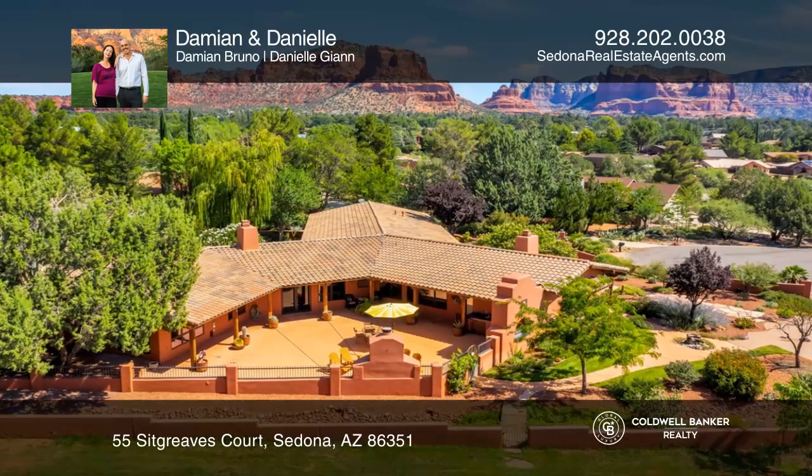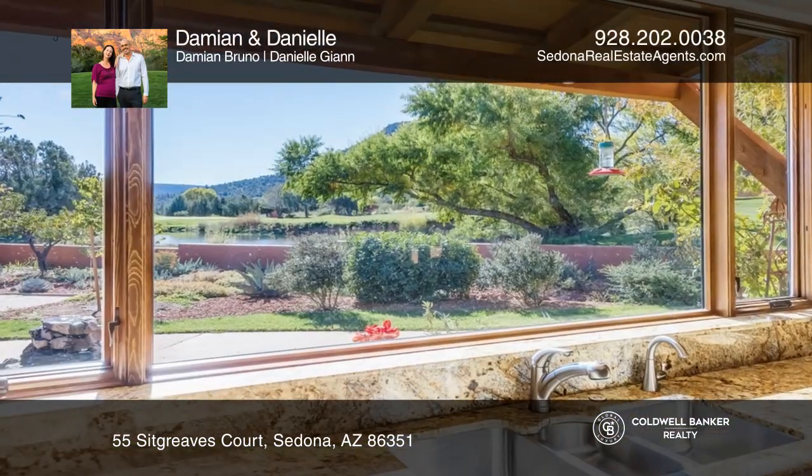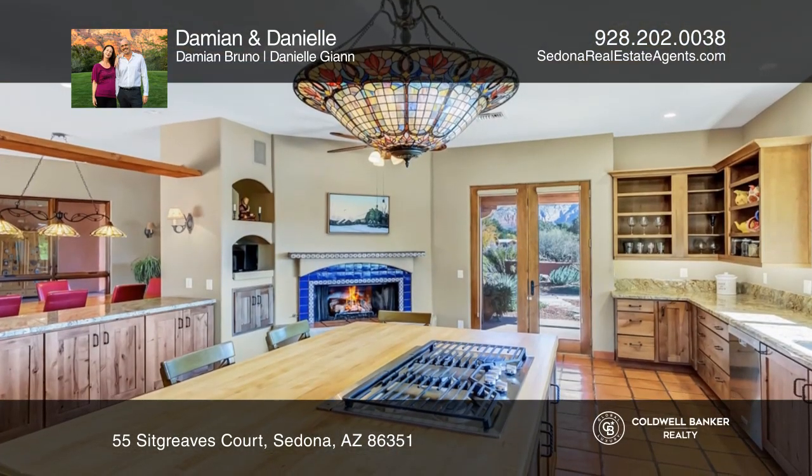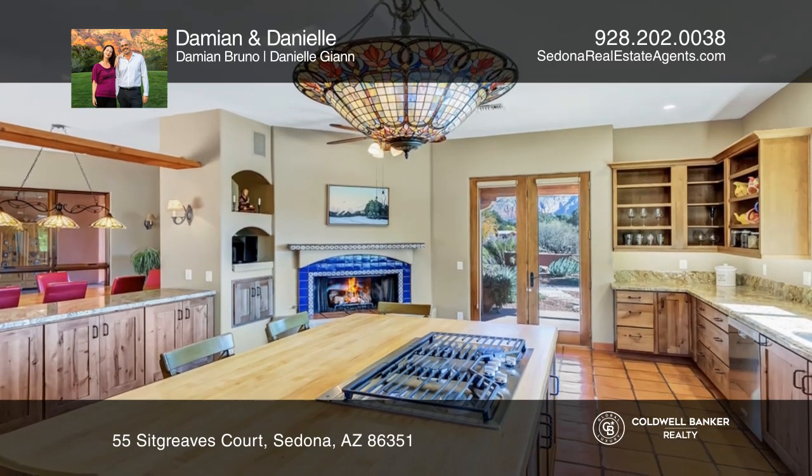Welcome to the premier Sedona Golf Resort location without the hassle of an HOA. Enjoy red rock views from your stunning hacienda-style home in a resort-like setting.